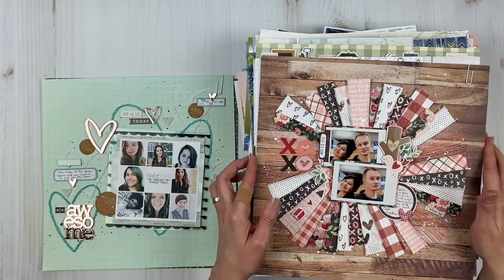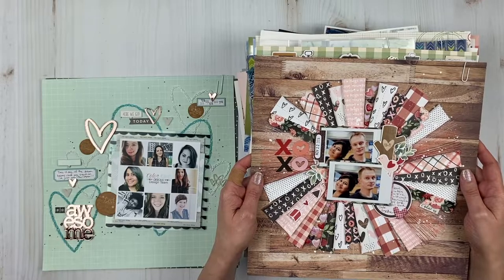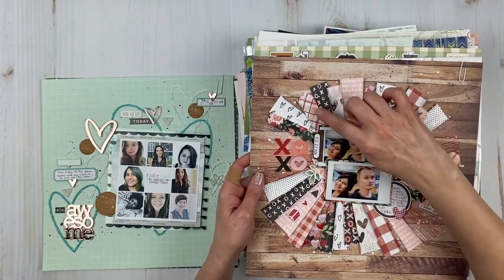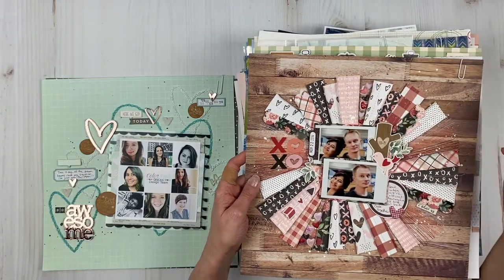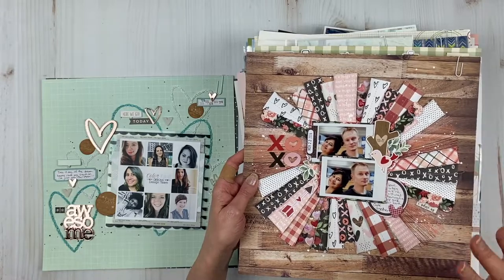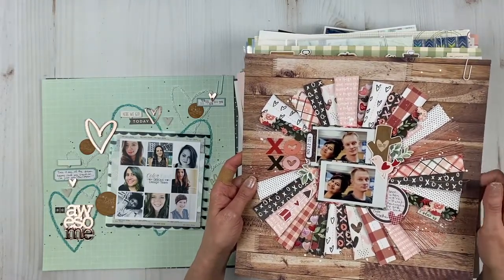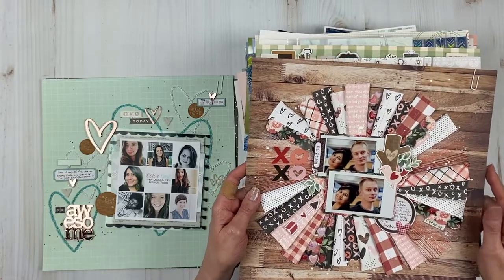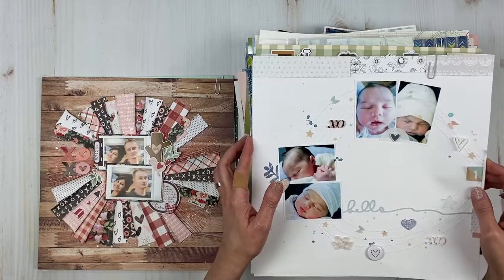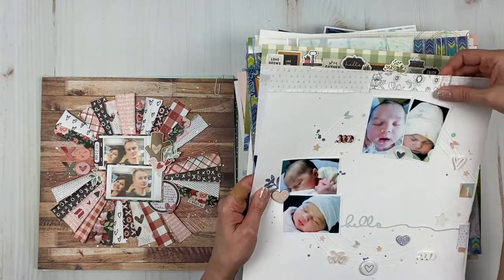This one is for Simple Stories — I'm not a big pink girl, but I do love it when it's a blush type color. Combining it with the wood grain just made this for me, plus all the stitching. There is a process video for this one. I had two different YouTube series on my channel last year.